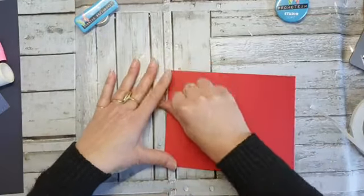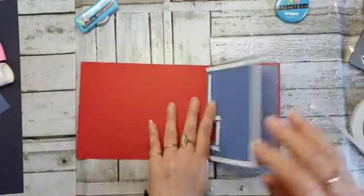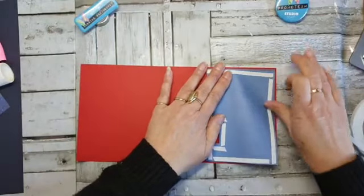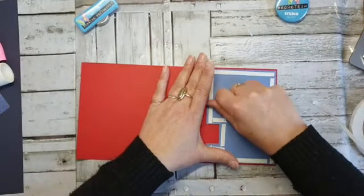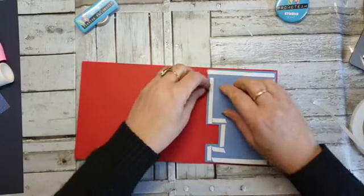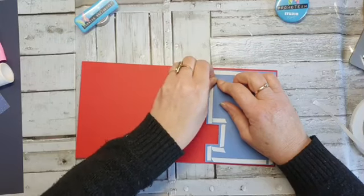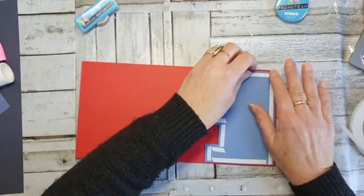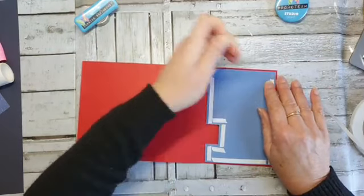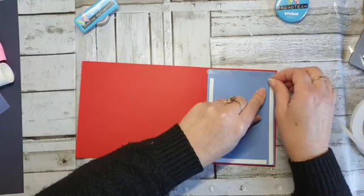Eerst vouwen, en dan plakken. Het komt goed. Ik mag een malletje weggeven — dat is altijd leuk. Dat is altijd wel een of andere actie, of we geven wat weg, want er is een actie in de winkel.